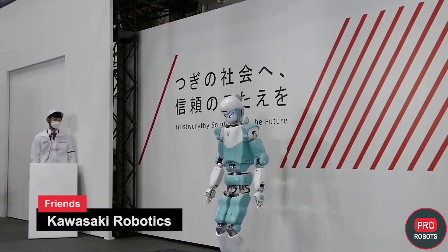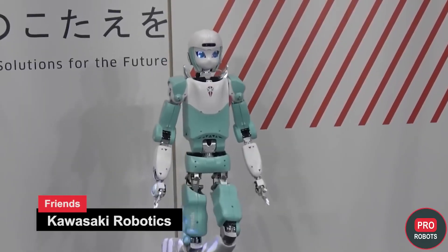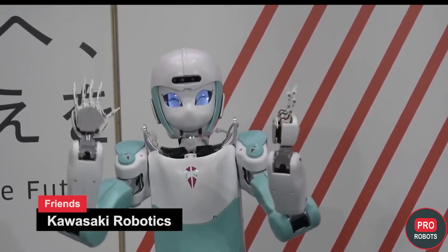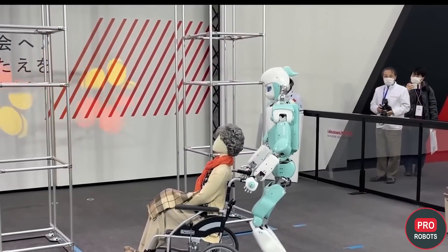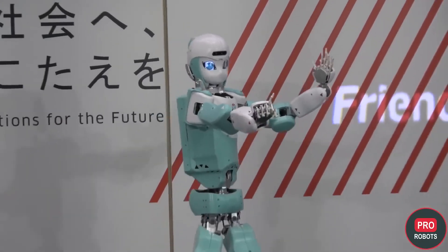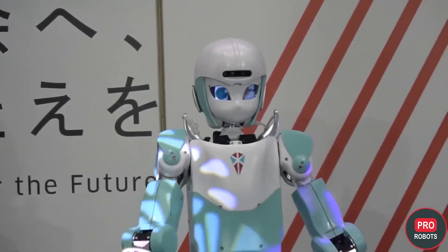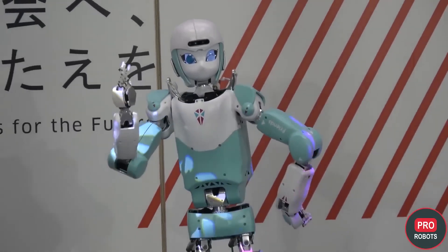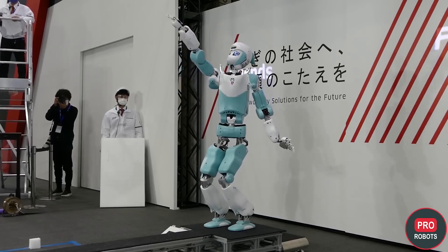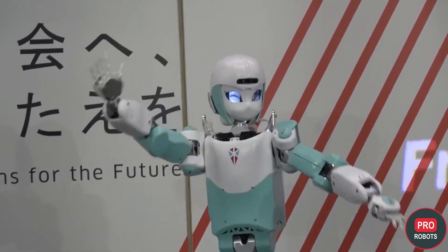The Friends robot is 160 centimeters tall and weighs 54 kilograms. It can lift up to 10 kilograms and walks at three kilometers per hour on batteries. Designed for entertainment, care, and support of people in hospitals and nursing homes, Friends will definitely have natural language communication in the future. Japanese people treat robots as friends and helpers in everyday life, and perhaps Friends will be available for home use as well.